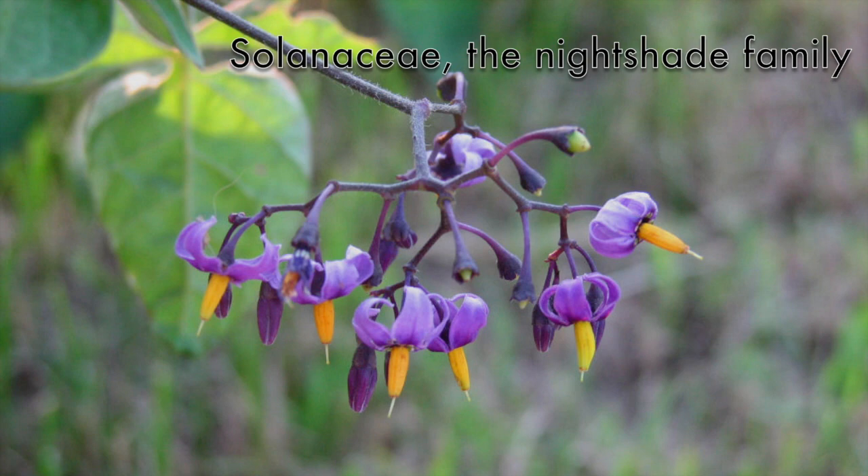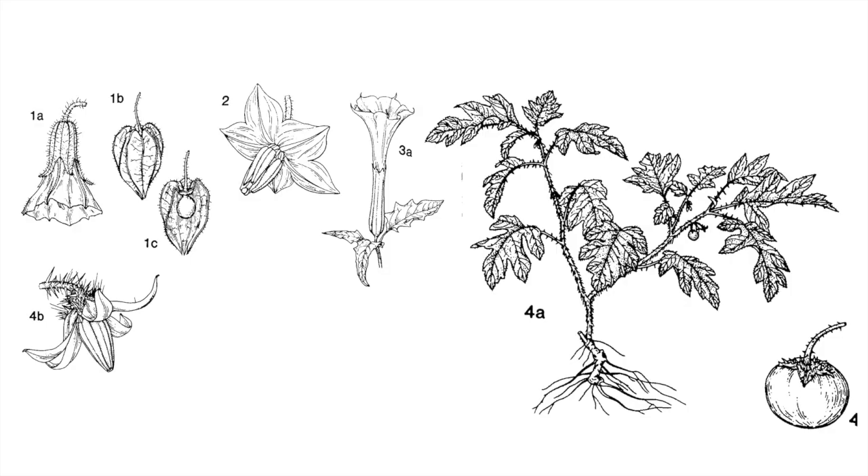Moving back into the five-part symmetry, we have the Solanaceae, which is the nightshade family. You can see the five-part petals with the anthers that are often fused around the style of the gynoecium. This is a family that very typically has five-part symmetry.